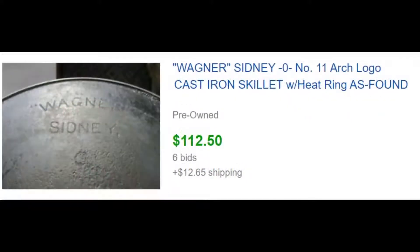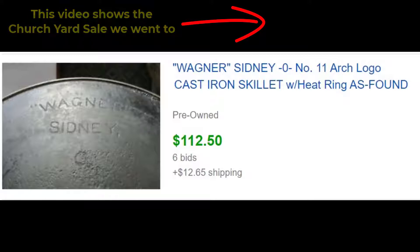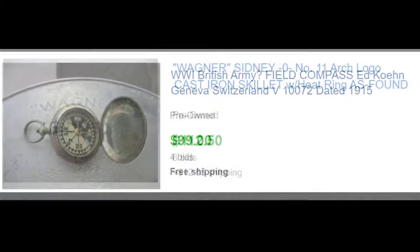This was a really nice item. We picked this up for five dollars at a church yard sale, and we knew Wagner Sydney was selling for $100 plus or minus. We got six bids on this and it sold for $112, so we're pretty happy with that.